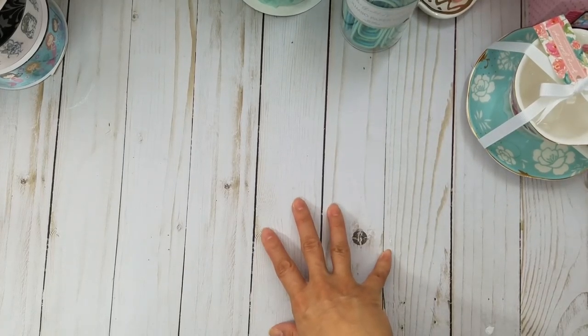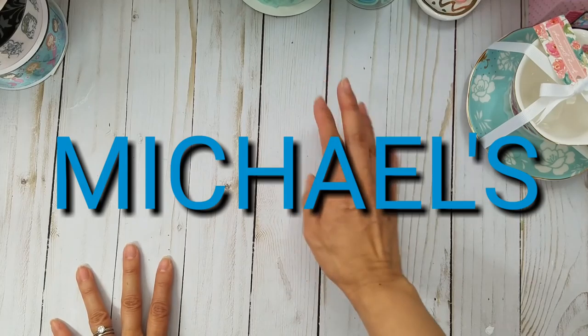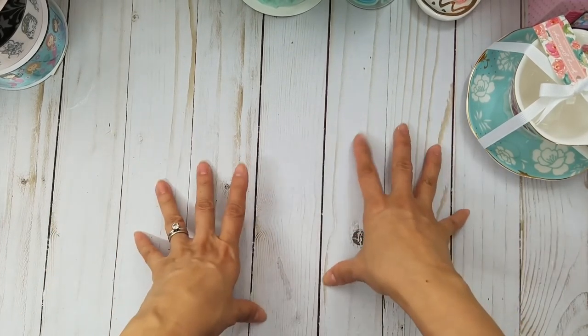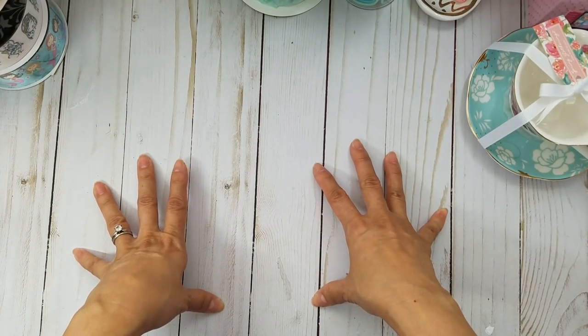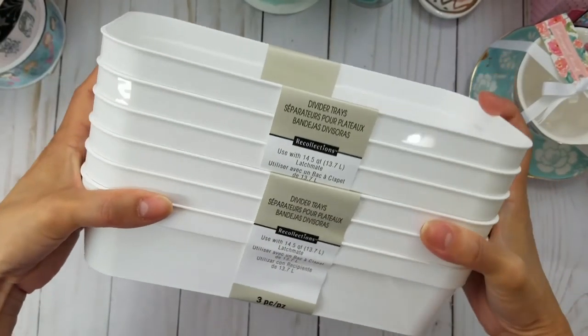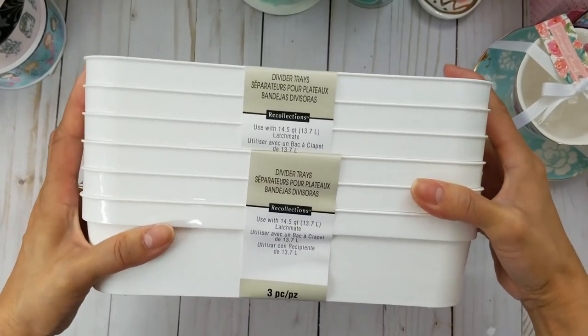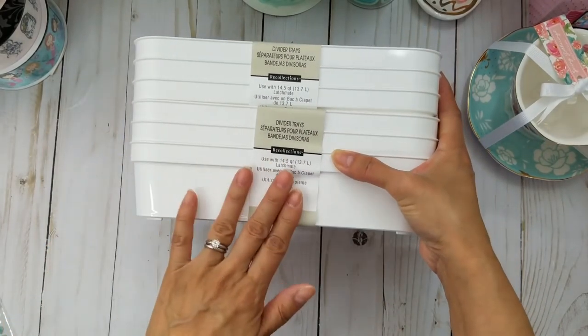On my way home, my husband called and said he wanted me to stop by Michael's — music to my ears! He just wanted a shoebox-size plastic storage bin to store his computer cables. I did grab him a couple of containers. While I was there I thought about grabbing other things but I put them back because I was trying to be good. I did grab some divider trays for my drawers because my drawers are getting kind of crazy and I'm still organizing. These were 40% off.